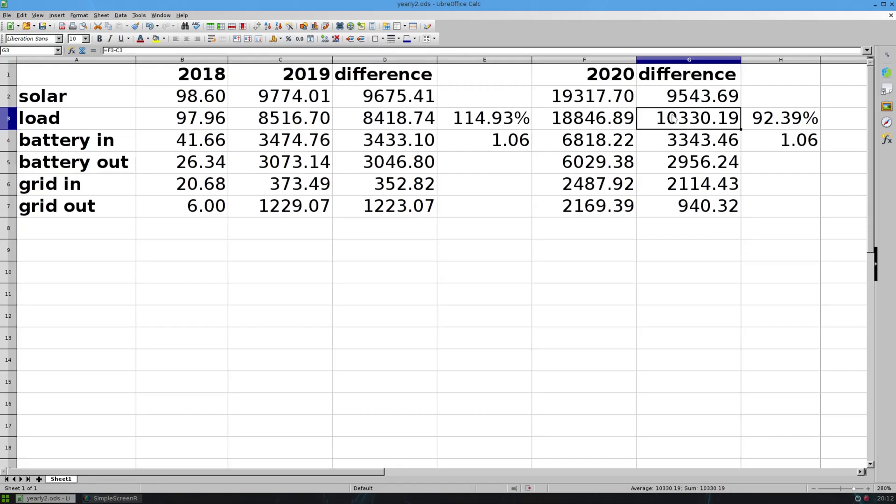The load though — you can see I used a lot more this year. I know I did because I plugged the car in more often and charged it more. So I used more energy. This year I only produced 92% of my energy needs from solar. No big deal, but it's still up there.